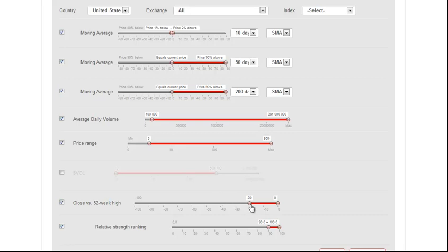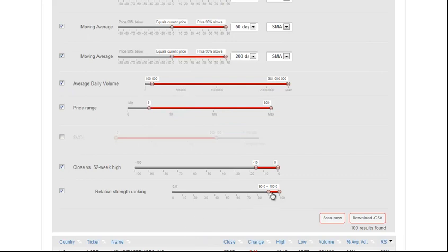Close to 52-week highs within 20% — you can put that to 10 or 15 if you want to find stocks that are really close to the prior highs. Relative Strength Ranking we have at 90 and greater. We click Scan Now and we get 96 results. If you want the best-looking stocks, go up to 95 and you get 41.